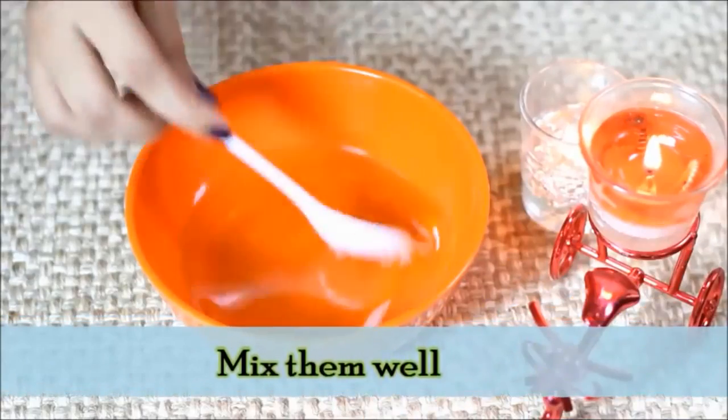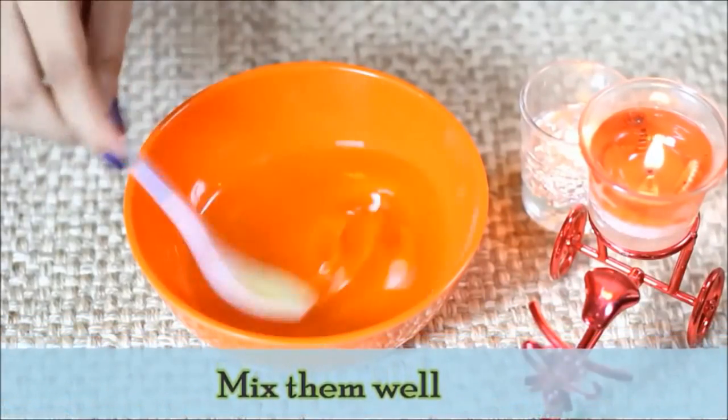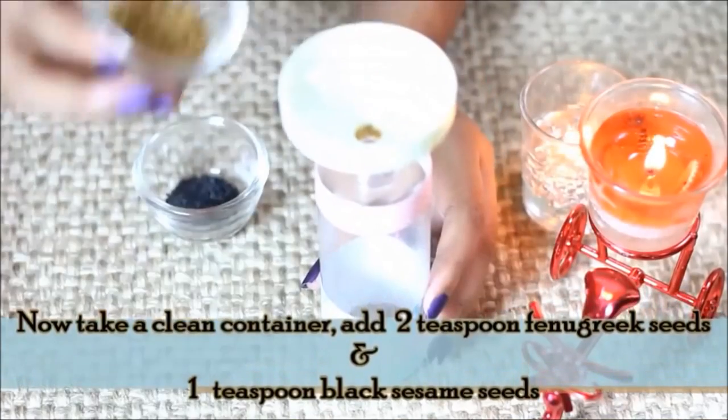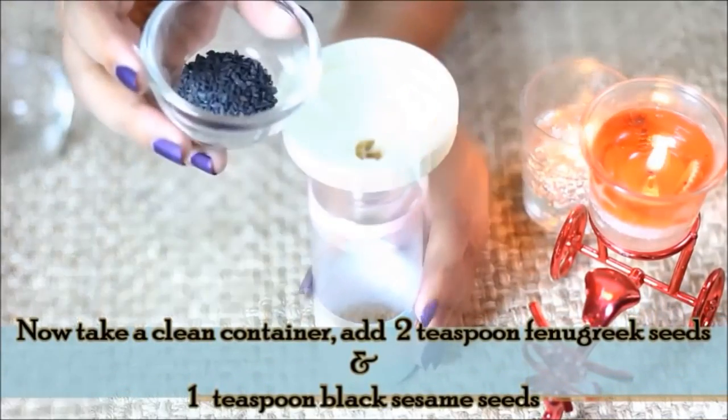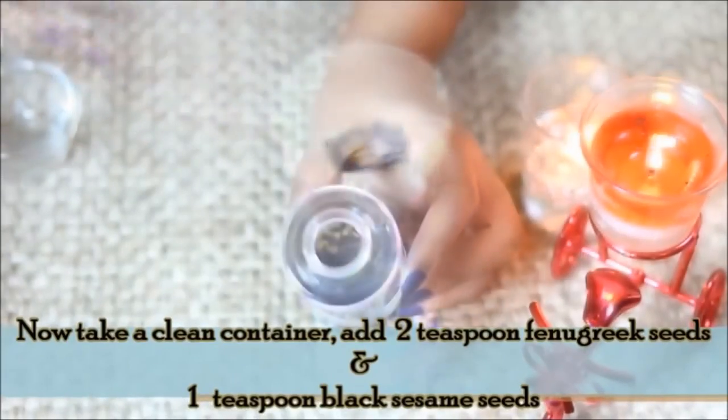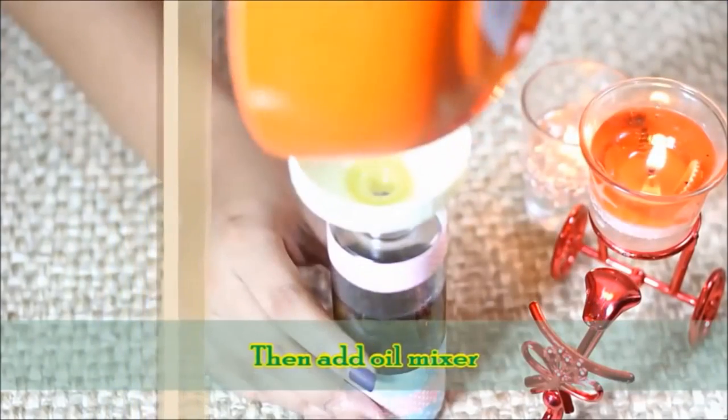Now mix all the oils and mix it well. Transfer to a clean container and add 2 teaspoons of fenugreek seeds and 1 teaspoon of black sesame oil. Then add 1 teaspoon of the oil mixture.